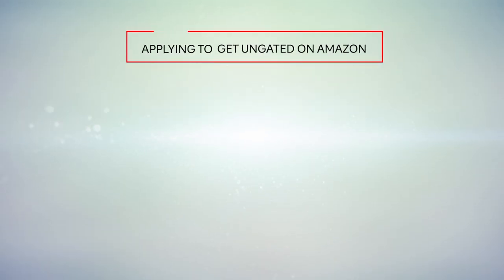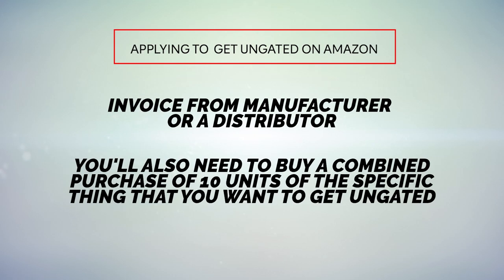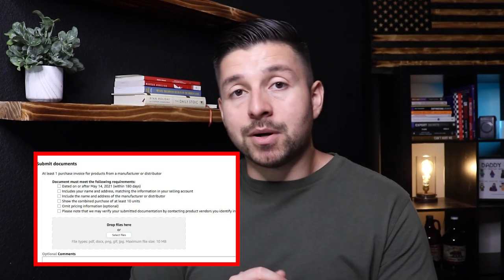When applying to get un-gated, the first thing you need is an invoice from a manufacturer or distributor. You also need to buy a combined amount of at least 10 units of the specific thing you want to get un-gated in. You can ship them to yourself or ask your supplier to hold onto them while you apply, but either way you need them to send you the invoice to submit to Amazon. You can't just submit whatever invoice you can get your hands on — it needs specific things included, which is going to pop up on screen right now.